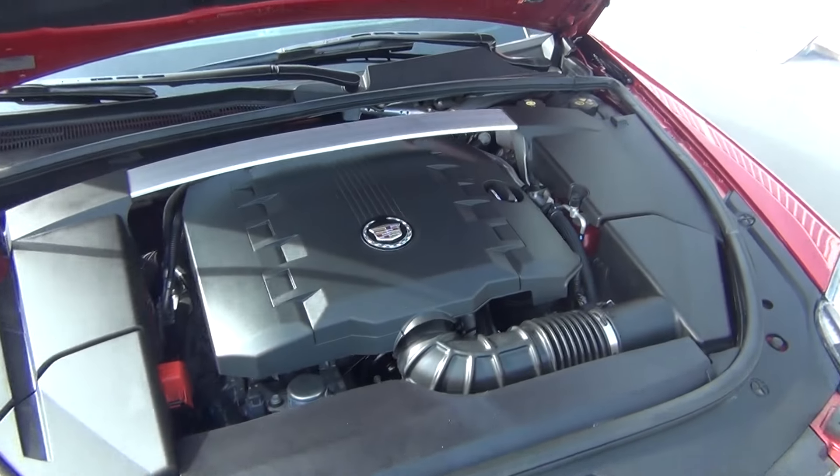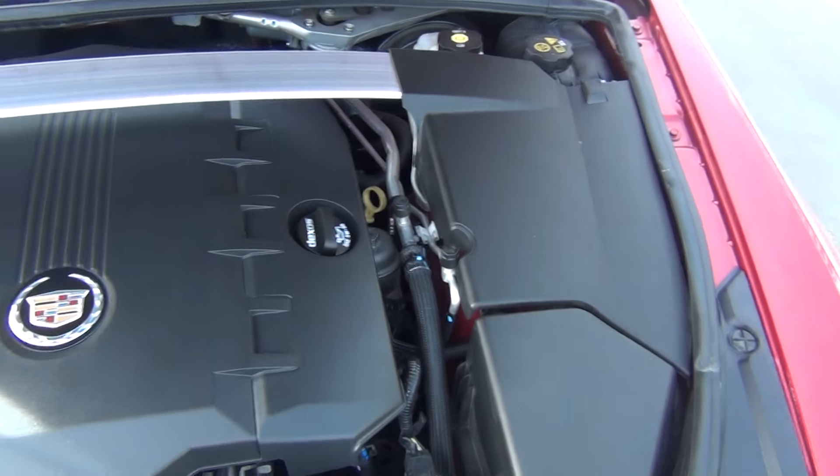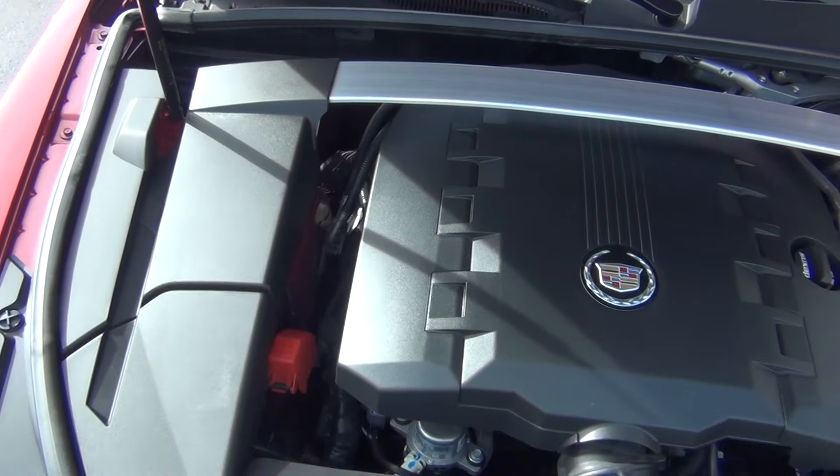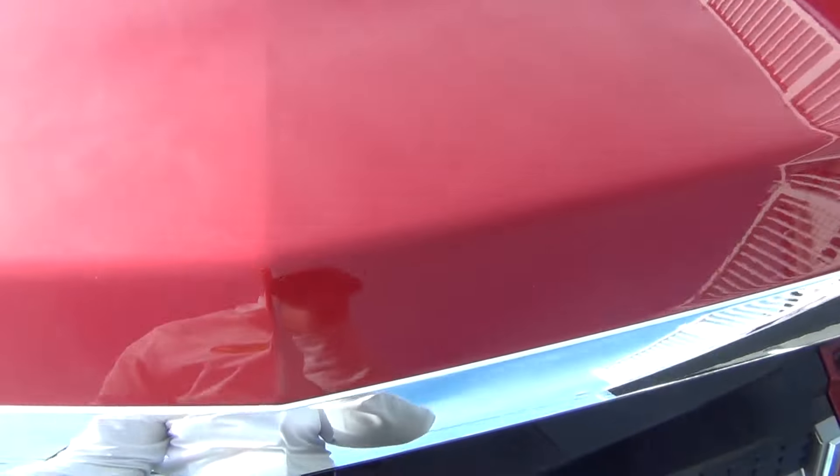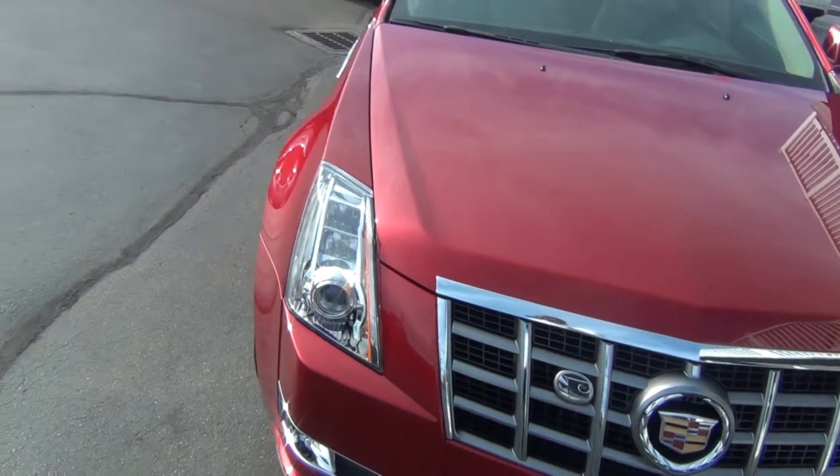As you look under the hood here you can see you've got all your engine covers so it's very clean. It has a 3.6 liter V6 engine and it's not only clean underneath the hood but all around the vehicle as well.